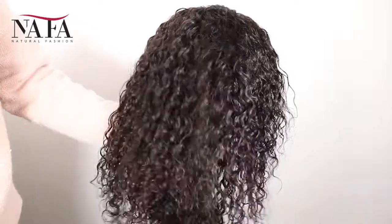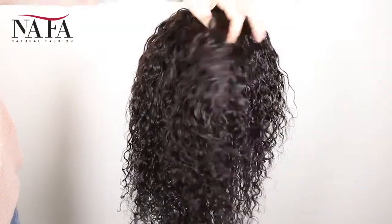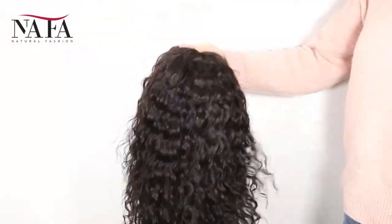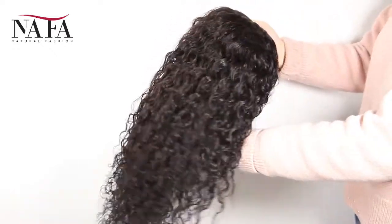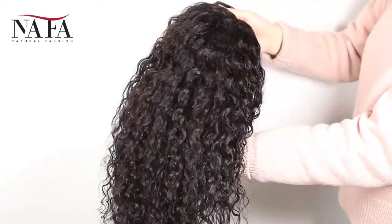We will prepare for you specially. We have already bleached the knots in the front hairline to create a natural looking. We prepared small size, medium size, and large size for you to choose. Please check every measurement according to our instructions, to be sure that you will get the right size for your head. That's all.